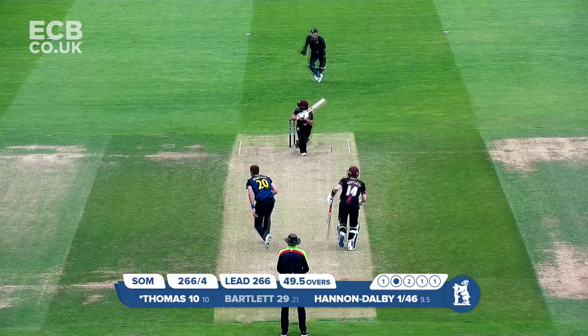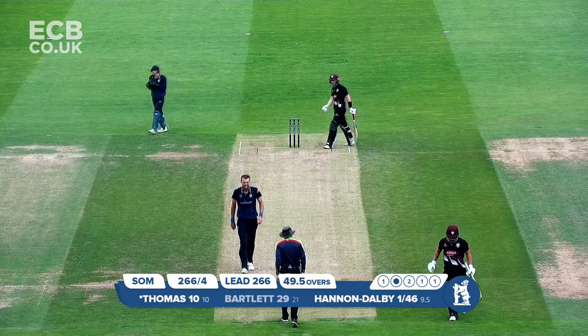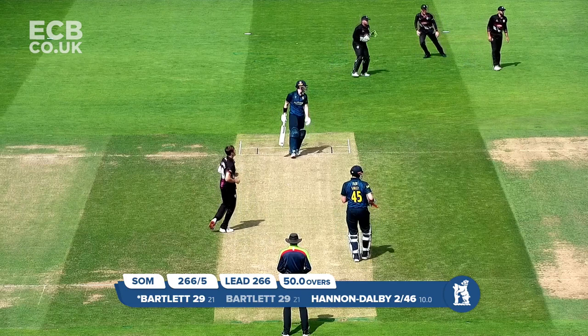In — bowls to him. He whips this away. It could be caught, should be caught — is caught, away out on the deep backward square leg boundary.